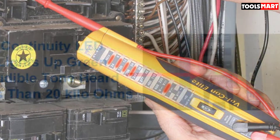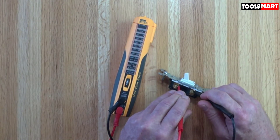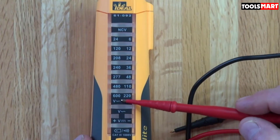Many digital multimeters have a bunch of functions and busy interfaces, so there is a chance that newbies or electric enthusiasts may get confused. But this voltage tester is so easy to use that even an amateur or a person with zero electrical knowledge can test voltage with it.